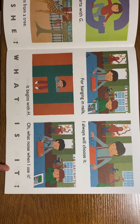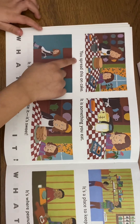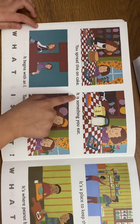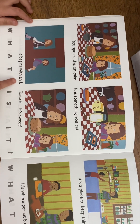For banging and nails I always will choose it. Oh what noise when I use it! What is it? A hammer!